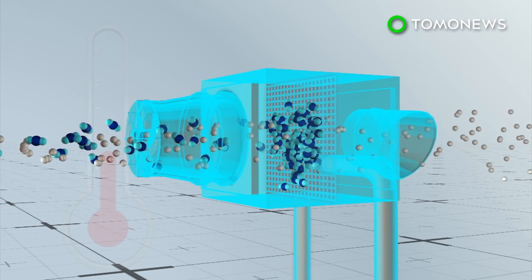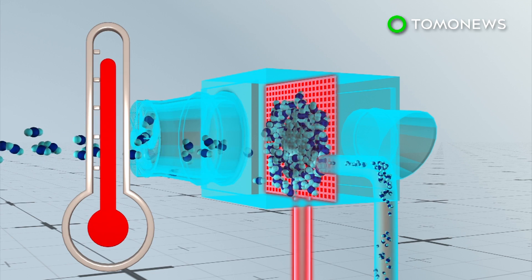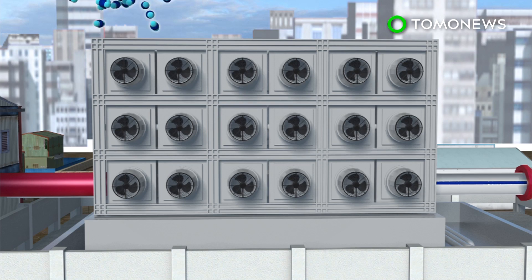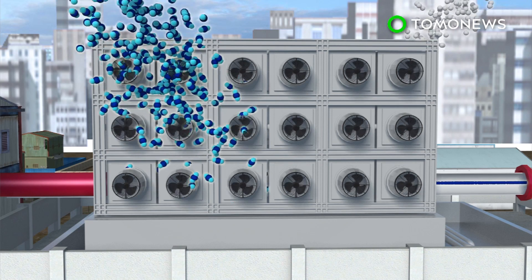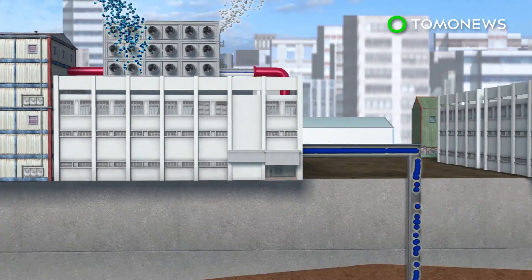Once saturated, the filter is heated to 100 degrees Celsius, causing the carbon dioxide to unbind and be extracted. The filtration system can be reused several thousand times, allowing this process of removal and collection to be a continuous cycle.